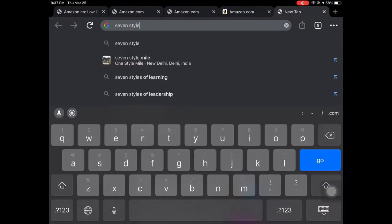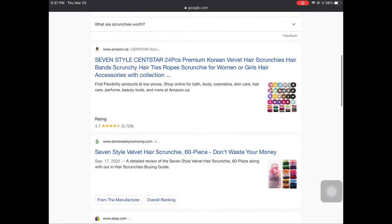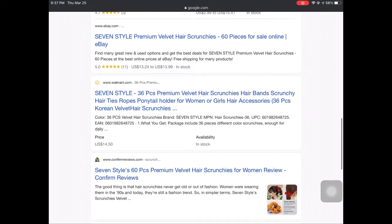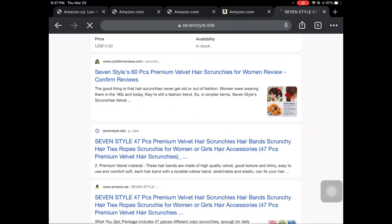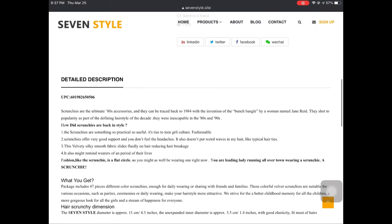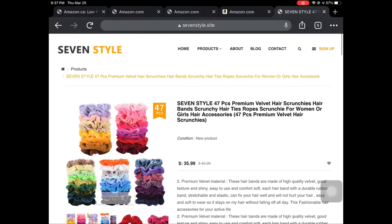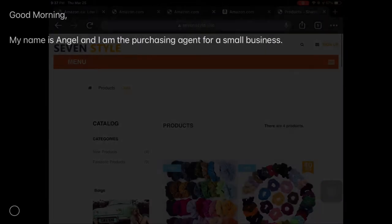I may or may not have looked at the wrong company here, but you get the idea. Just check if they have an account on eBay, if they have a Shopify account, if they have their own personal website — these are all good signs that they are selling in plenty of places. And it doesn't hurt to look at the product reviews on their websites as well.